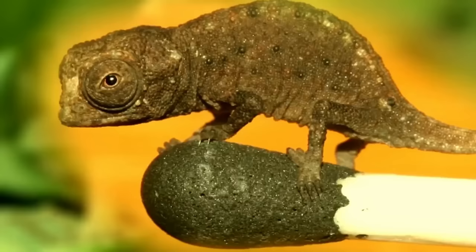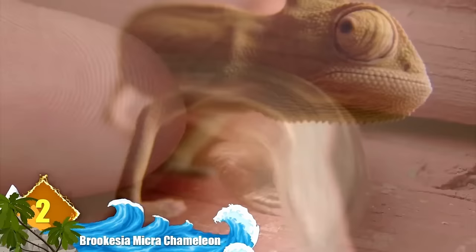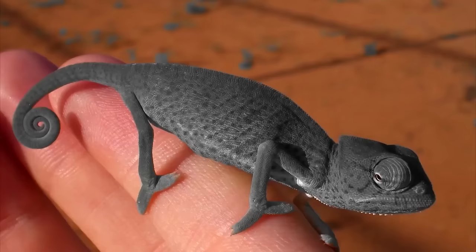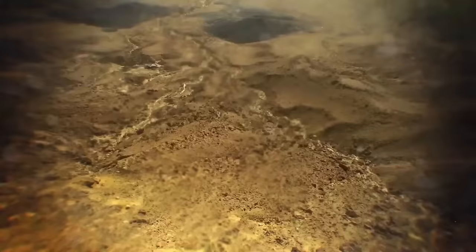Number 2: Brookesia microchameleon. Minuscule enough to fit on the tip of a match head, this is the smallest known chameleon. At a mere 1.1 inches, it also places among the smallest vertebrates overall. It was found on a small remote island in the Nosy Hara archipelago off the Madagascar coastline sometime between 2003 and 2007, and was only described in 2012.